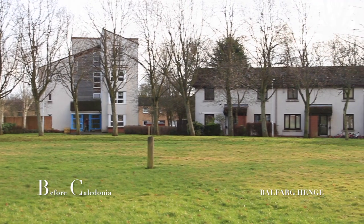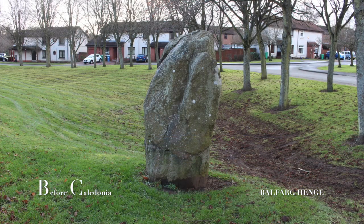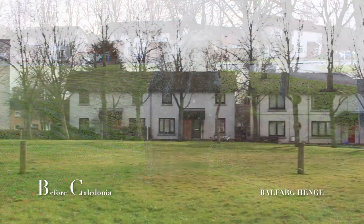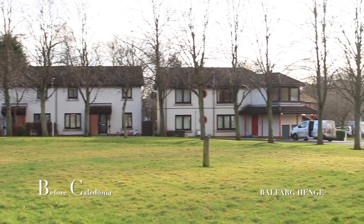In 1977 and 1978 excavations took place by Roger Mercer, funded by Historic Scotland. The purpose of these enigmatic henges is unknown, but a clue might be some of the pottery vessels — they contained black henbane, which is a powerful hallucinogen but also a poison.